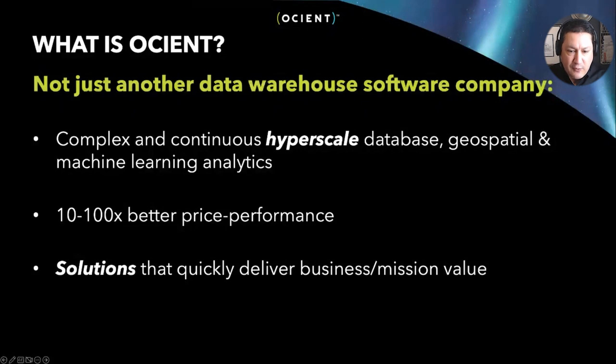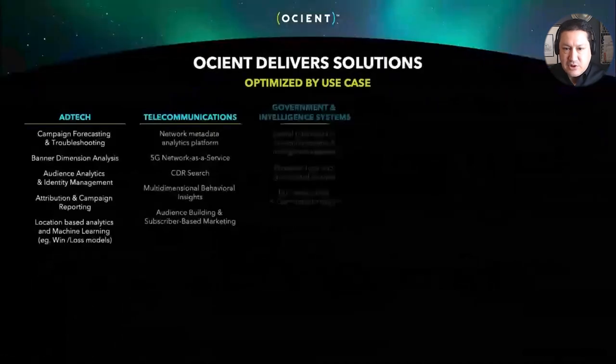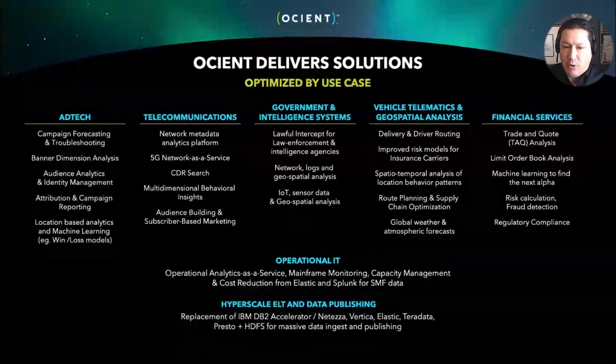We do this with significantly better economics than existing solutions, both on-premises and in the cloud. Typically we offer 10 to 100 times better price performance. We have a large number of big data architects on staff and we partner closely with customers to understand their data workflows — what data comes in, what they truly need to analyze, what questions they need to answer. We'll help design queries, design and optimize the database, all in an effort to deliver a functional, production-quality solution. This list shows some of the use cases we've worked on across industries from ad tech to telecommunications, vehicle telematics, geospatial analysis, and financial services.